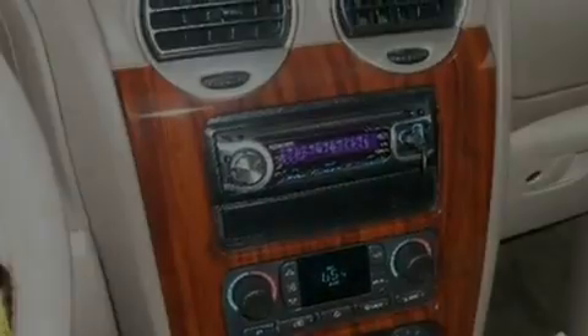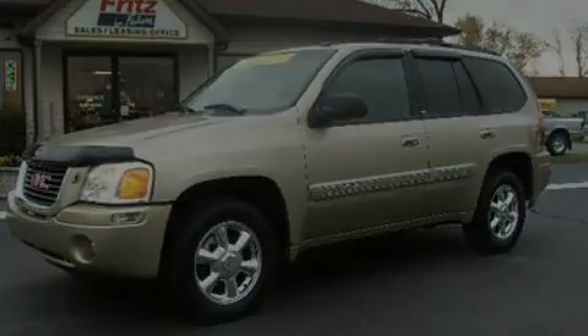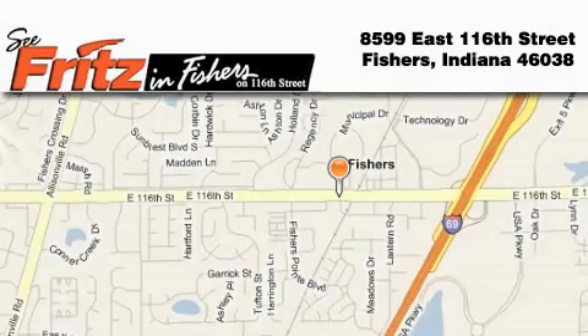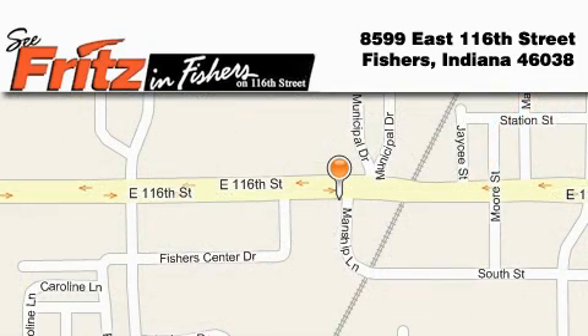This vehicle won't last long at this price. Call and arrange a test drive now. Fritz & Fishers is located at 8599 East 116th Street in Fishers. Our goal is to exceed all of your expectations to ensure that you'll return for future visits.